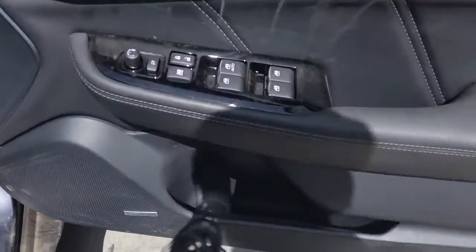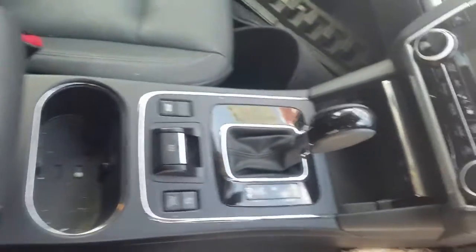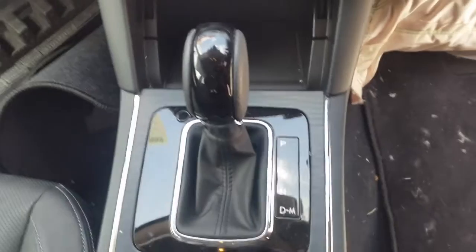Driver side door switch and driver side door trim. Power window master switch. This vehicle is fitted with black leather interior. It's got a black leather centre console lid, automatic console, and automatic air shifter.